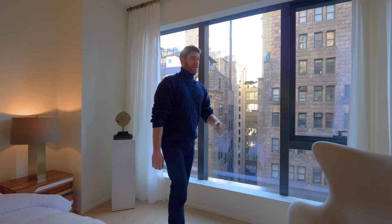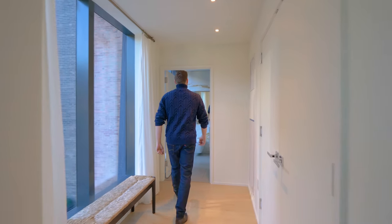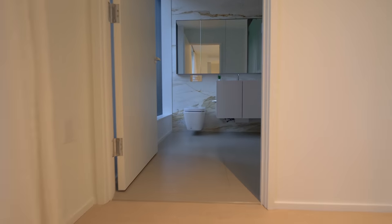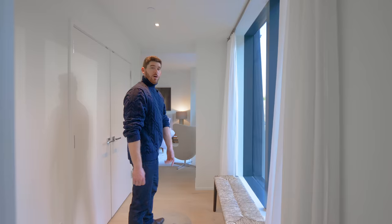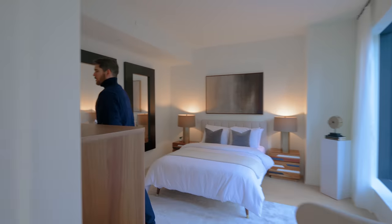Looking out you even have the view of those older buildings across the street, really giving you that New York City feeling right in your face when you wake up in the morning. There's a connecting hallway with walk-in closets, and at the end an ensuite bathroom with beautiful Calacatta marble on the backsplash, the same soaking tub as downstairs with frosted glass, and a floating vanity.